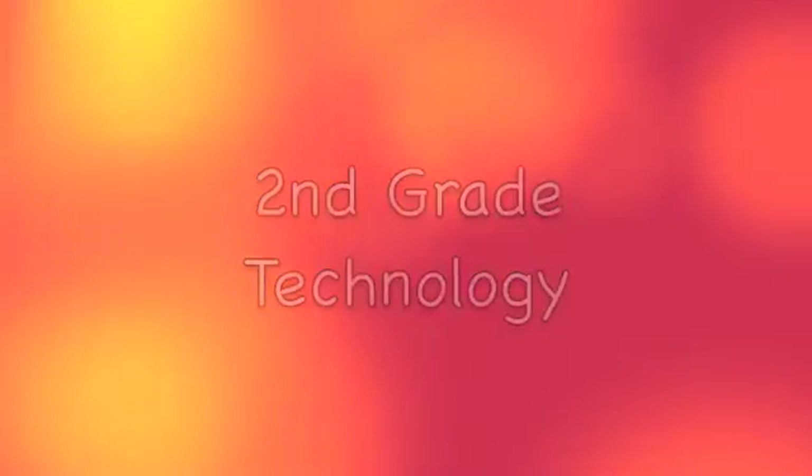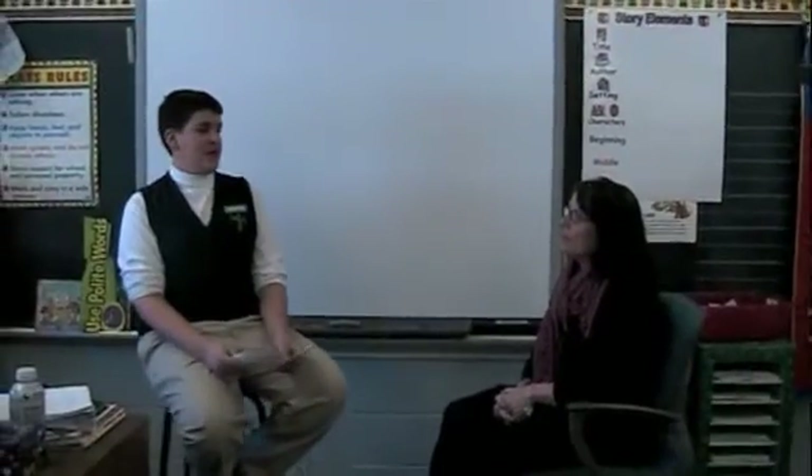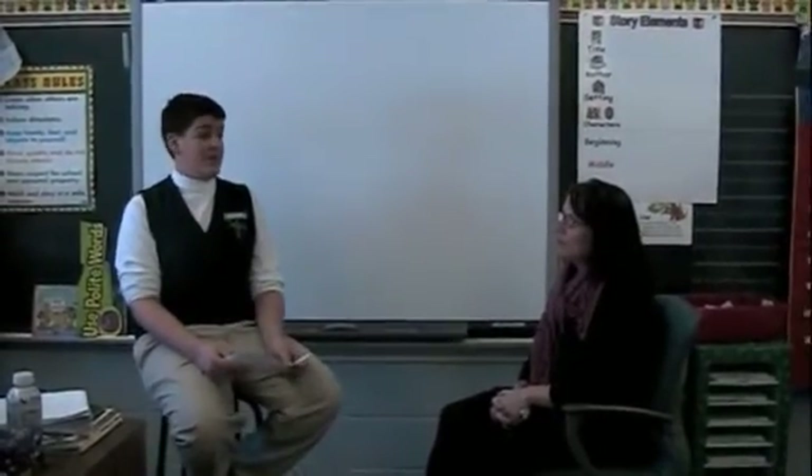Parents and friends can enjoy watching the students on SchoolTube.com. Technology in second grade. We are here with Mrs. Zanaris and we are going to ask her some questions about smart boards.